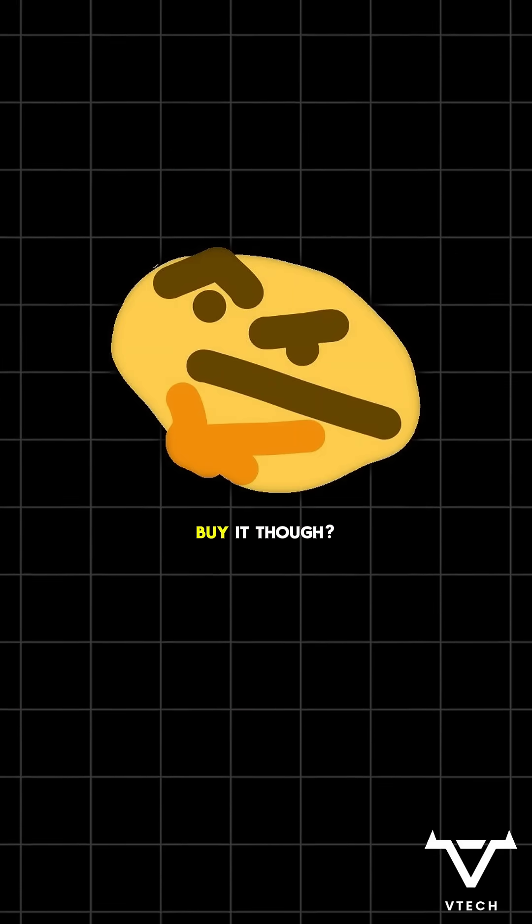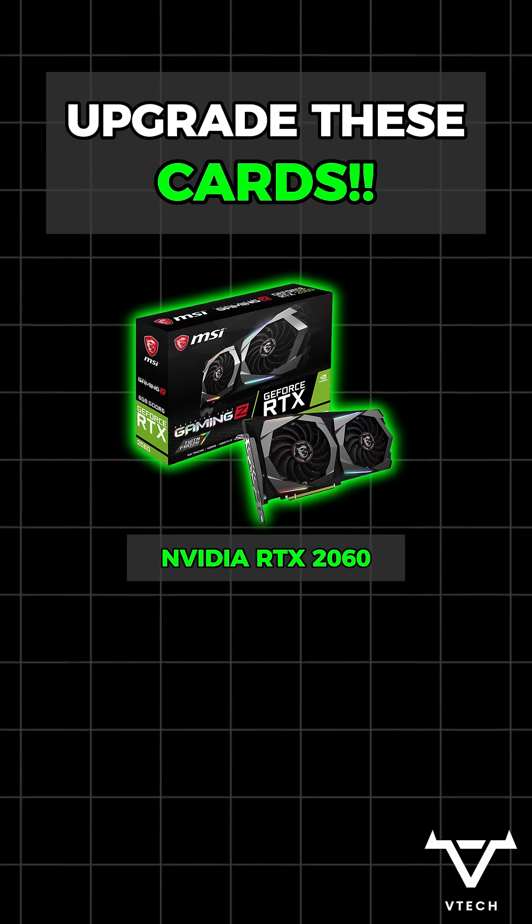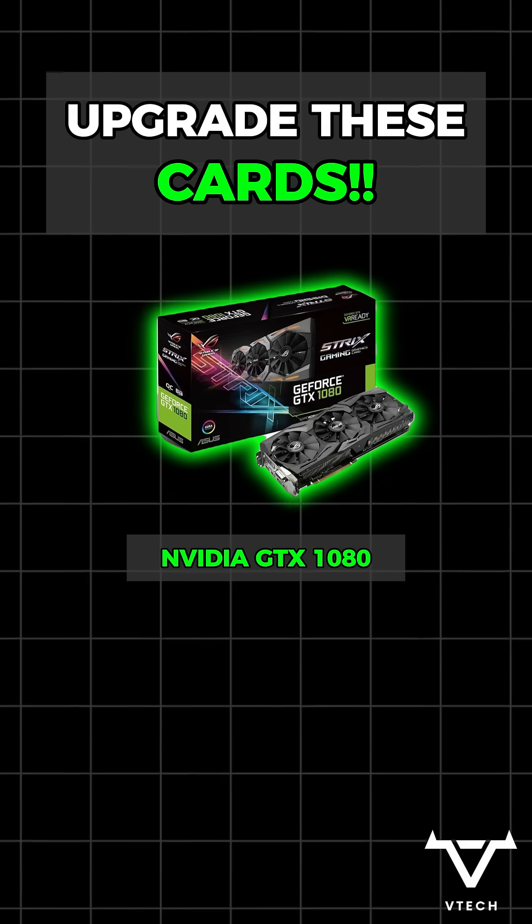But should you buy it? If you're on the RX 6600, 6600 XT, an RTX 2060, or even the GTX 1080, this is your time.